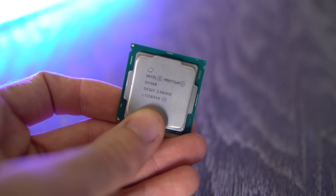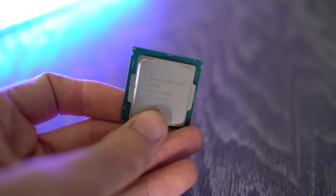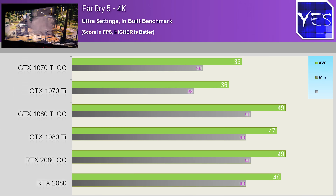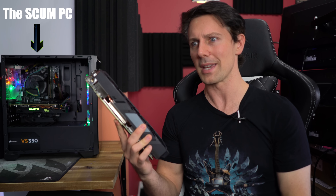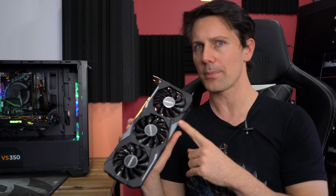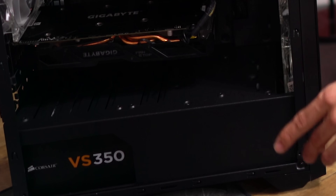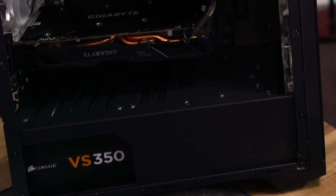It's a dual core — admittedly it does have four threads. Since we just got off the back of testing this graphics card with higher-end CPUs, it's now time to pair it with this to see how much of a difference it really makes and if we can actually bottleneck this graphics card. Or perhaps we might just be a little bit surprised. Maybe the little Pentium can handle this card. And don't worry, I'm not going to use this card with the VS350.